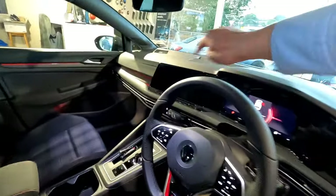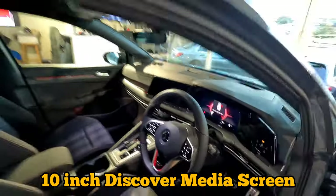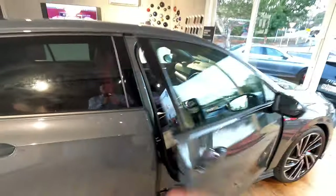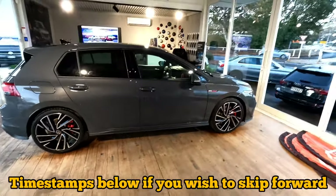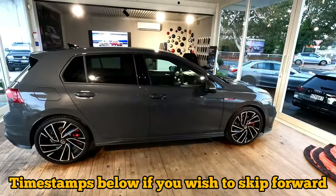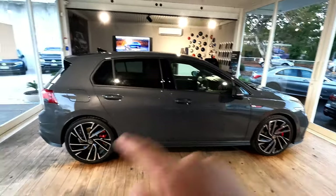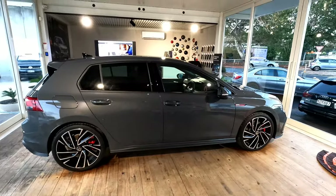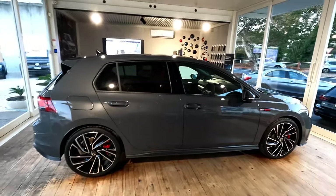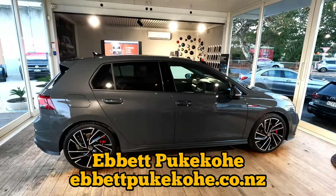Today I'm going to show you everything on that screen. I'll put timestamps down below in the comments and in the description so you can click through different steps. I'll show you everything step by step. If you're interested in purchasing one of these vehicles, contact us at Abit Pukkawi — we are the authorized dealership for Volkswagen.